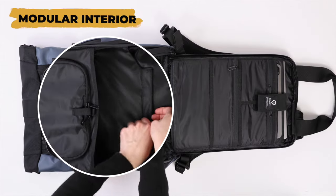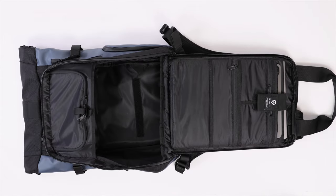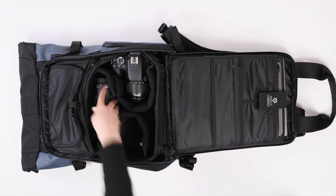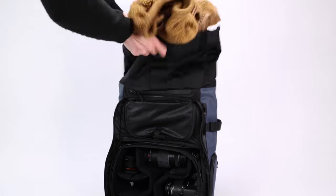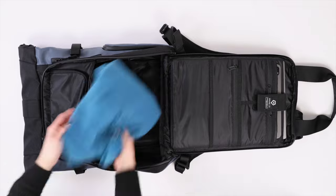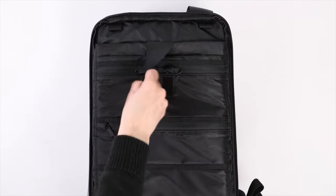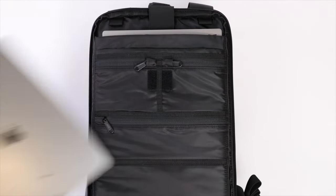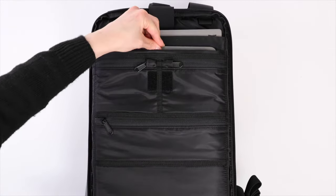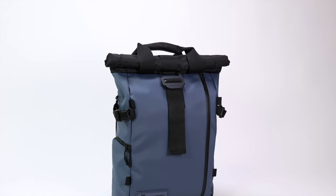It's also modular thanks to an internal partition that lets you split the main compartment into two zones. You can add a camera cube and turn it into a photography backpack, leaving the top portion for packing. Remove the camera cube and use it as a travel backpack, or use the Provoke as a regular laptop backpack for everyday carry, thanks to its laptop and tablet sleeves.